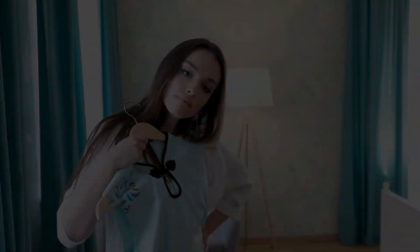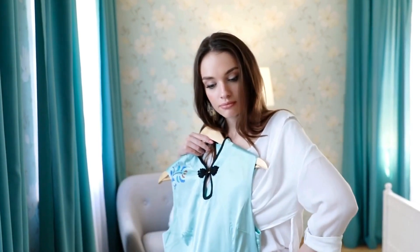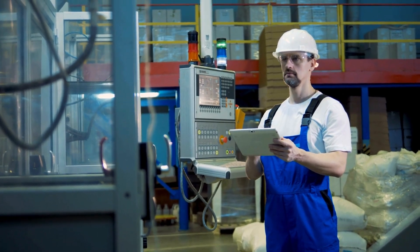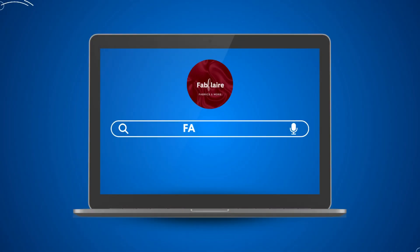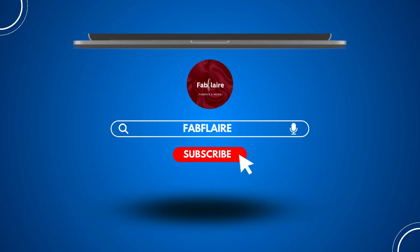And there you have it — the comprehensive journey through the secrets of sanforizing. If you have any questions about this fascinating textile finishing process, or have a favorite sanforized textile, share it in the comments below. Don't forget to like, subscribe, and stay tuned for more explorations into the intricate world of textiles.